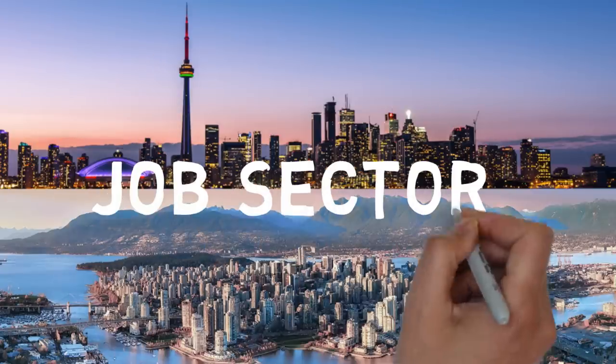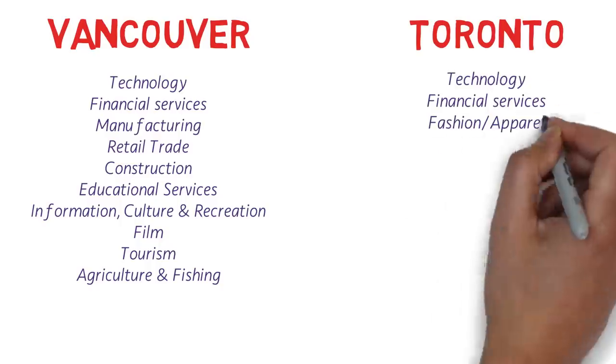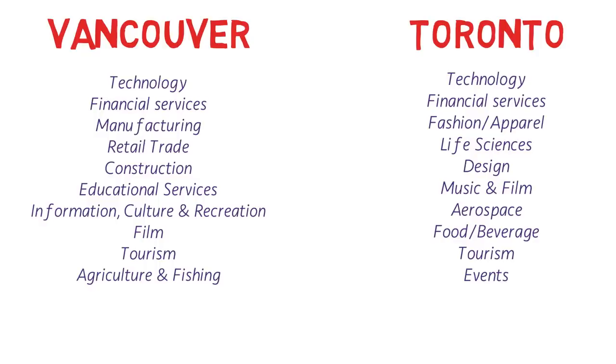Now let's talk about the different job sectors. Vancouver has many jobs in technology, financial services (including insurance, banking, and accounting), manufacturing, retail trade, construction, educational services, information culture and recreation, film, tourism, and agriculture and fishing. In Toronto, it's similar but slightly different. Technology jobs are the highest in Canada there, then financial services, fashion apparel, life sciences, design, music and film, aerospace, food, beverage, tourism and events.